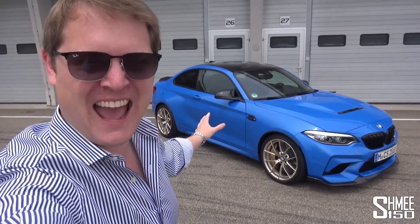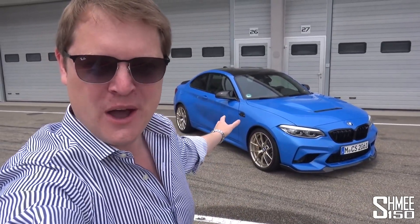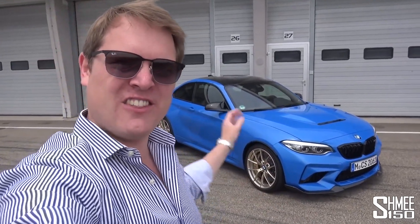Hi guys, I'm Shmi. Hello and welcome back to the channel where you join me today with BMW M at the Saxon Ring in Germany for a first drive in the new M2 CS. The CS is the limited production hardcore model of the M2. I've driven the M2 and the M2 competition, now it's time to experience the CS.